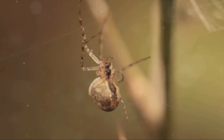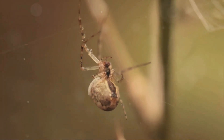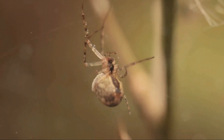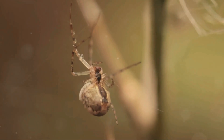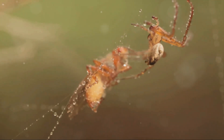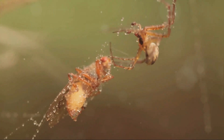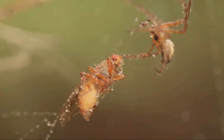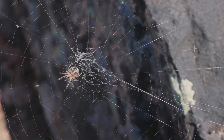Then we have the infamous brown recluse spider. Native to the United States, particularly in the Midwest and South Central states, it's recognized by the violin-shaped marking on its back and its six eyes rather than the typical eight. The brown recluse is renowned for its necrotizing venom, which can cause tissue death around the bite area. While not typically fatal, bites from this spider can lead to severe wounds and scars.